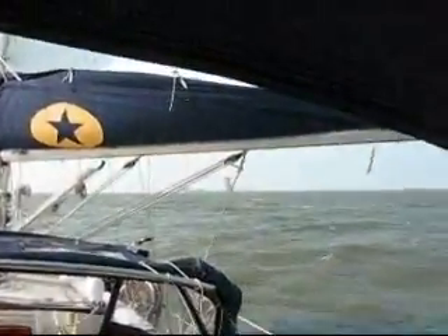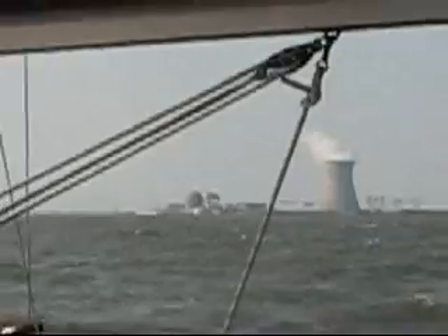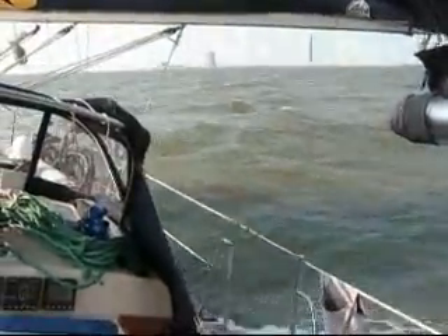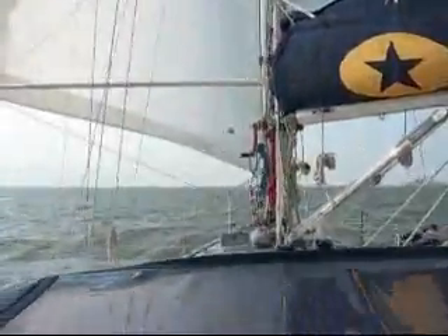Salem Nuke plant — you can see up there under the boom, I have the Salem Nuclear Power Plant. Charging along. Coming home to Cape May, headed for the C&D Canal, under autopilot. Island Spirit. 7.5, 7.8 — down that wave. Great sail, just a great sail.